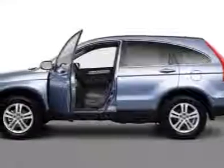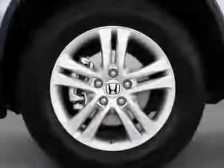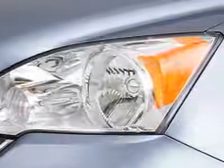Check out this certified pre-owned 2010 Honda CR-V. Carfax has certified this CR-V as having one owner. This CR-V has just under 41,500 miles.